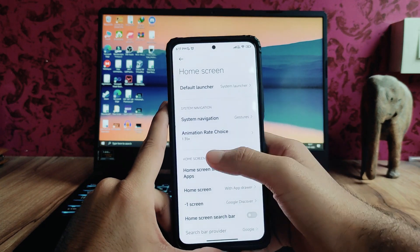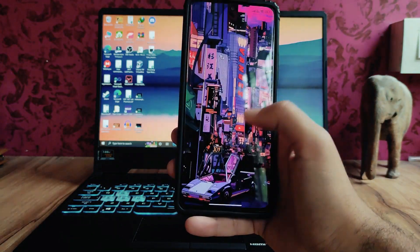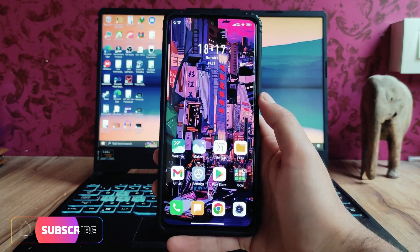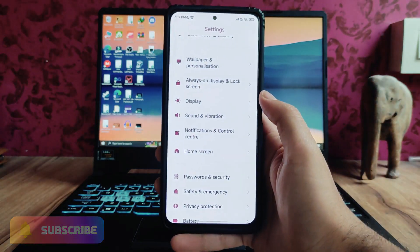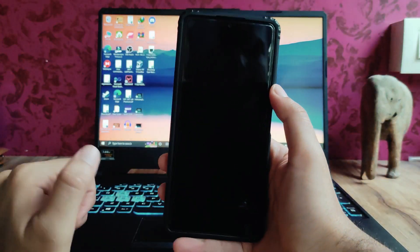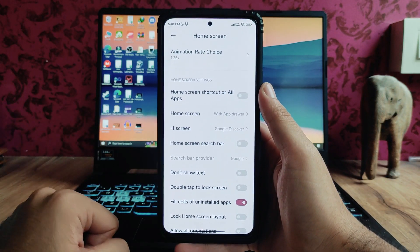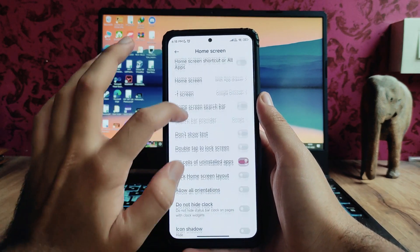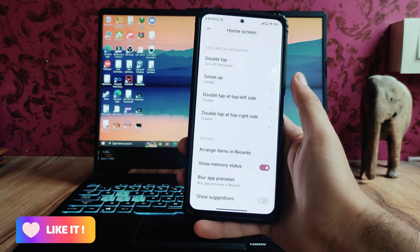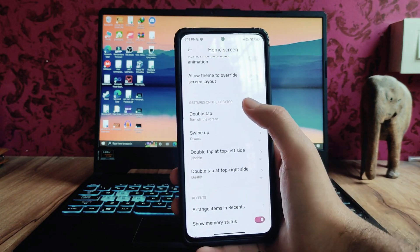Going to the home screen, there are a lot of options available. The animation in this ROM is a bit slow — the app opening and closing animations are smooth enough but feel slow compared to stock MIUI, even with full animation set. The minus-one screen shows Google Discover. The double tap to lock screen is available, as are other options like double tap to turn off the screen and swipe up gestures, though the double tap to turn off screen is not working.